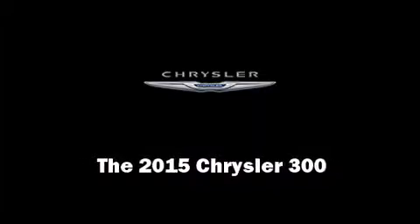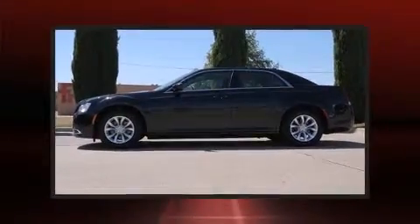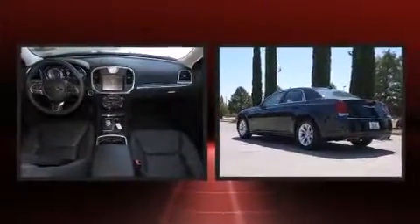Step into the 2015 Chrysler 300. This four-door, five-passenger sedan is ready to drive off the showroom floor.